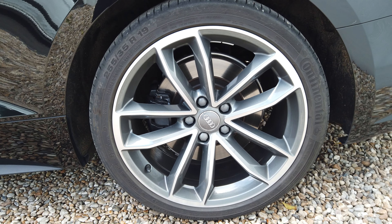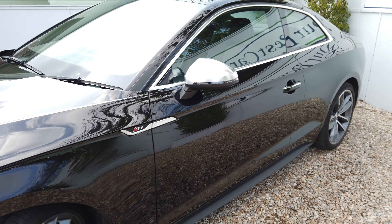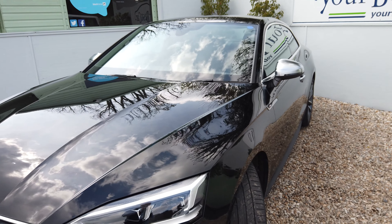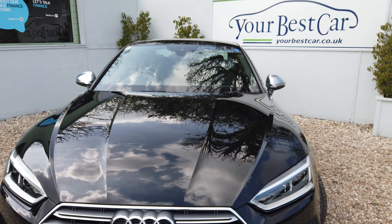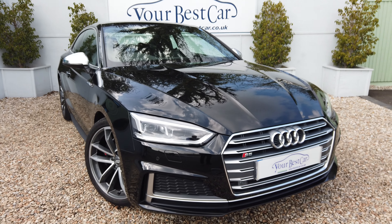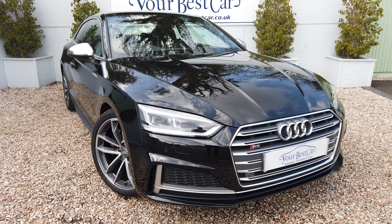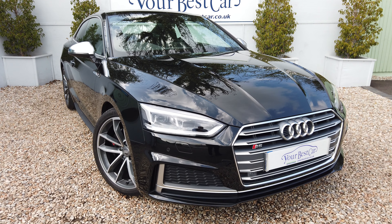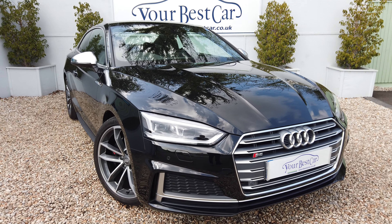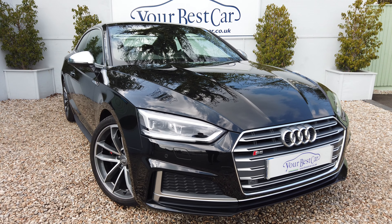And there's your fourth wheel. So just to summarise: Audi S5 2017 on a 17 plate, only covered 13,000 miles with two Audi services already done, last one being February 2019. It's available at Your Best Car, Kent. Please get in touch for more information — visit yourbestcar.co.uk or call us on 01580 712 115. Thanks for watching.